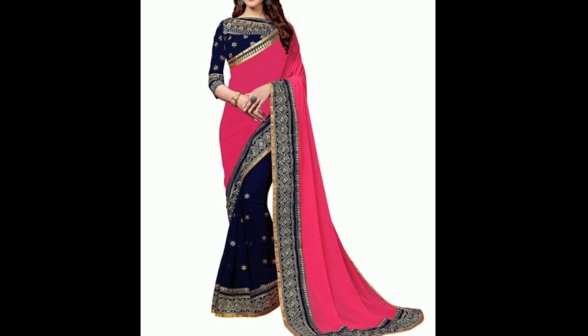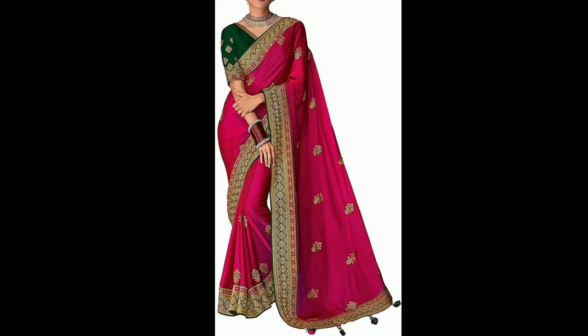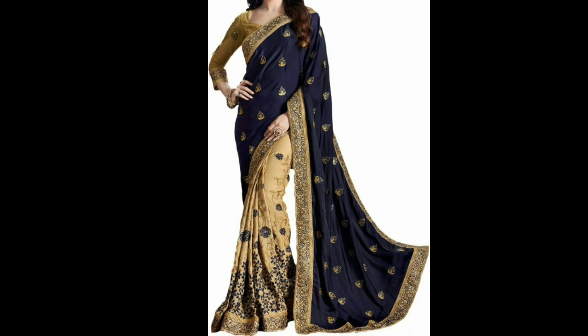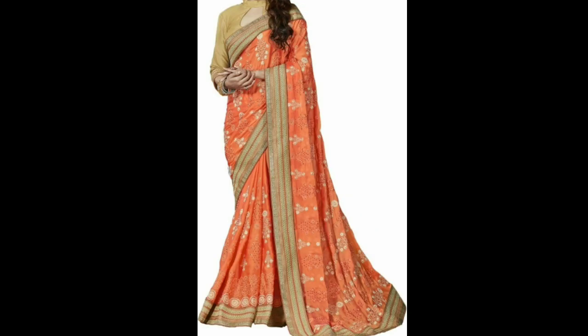Here you can see a pink and blue color sari — it has a lace border and very good work. It also features a pink and green color combination. It has a beautiful bridal collection with a very good and latest design at the cheapest price. You can find the buy link in the description box.